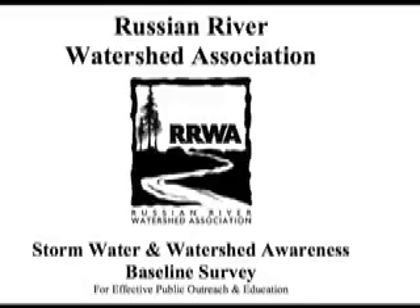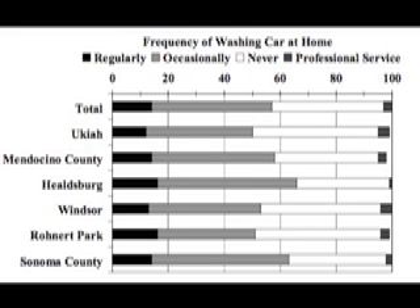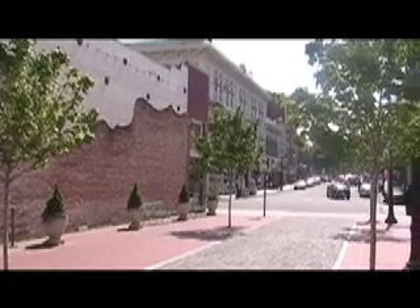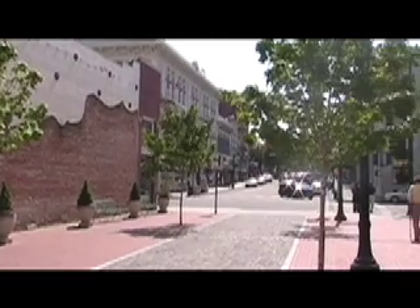A baseline survey was undertaken by the Russian River Watershed Association to provide an accurate and statistically valid representation of community awareness and opinions on issues related to stormwater pollution. The RRWA developed a questionnaire to elicit responses regarding residential behavior and household activities that can affect the health of the Russian River Watershed. 57% of the total sample wash their motor vehicles at home at least occasionally. 61% report that their dog's droppings are always picked up during walks, and 14% say they pick up droppings usually or sometimes, while 19% rarely or never do.